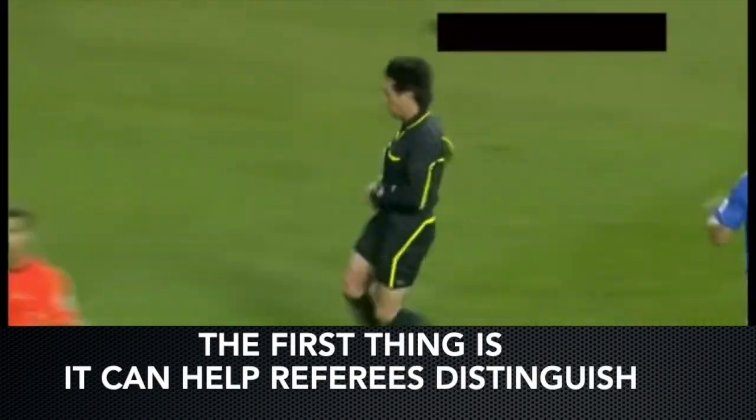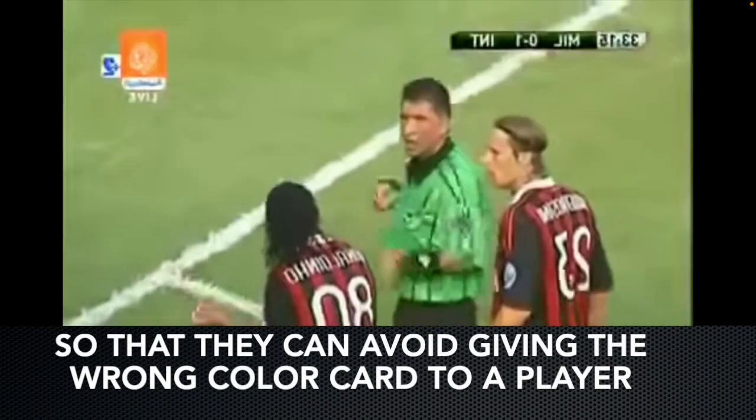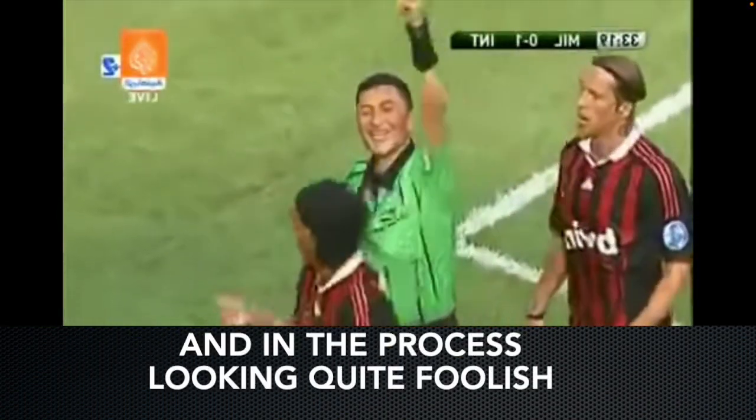The first thing is, it can help referees distinguish the cards in their pocket based on the shape, so that they can avoid giving the wrong color card to a player, and in the process looking quite foolish.